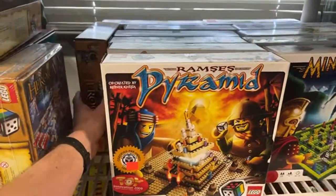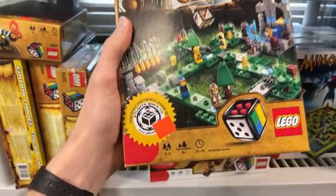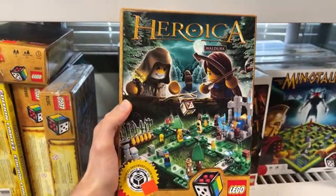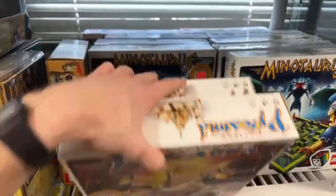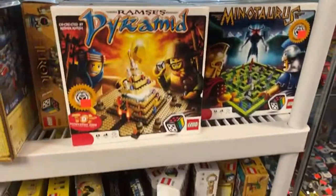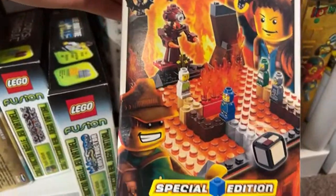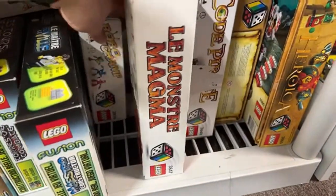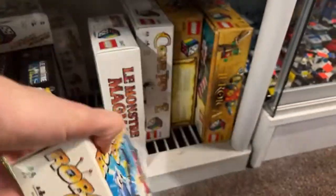Heroica has some really cool DnD vibes — I don't know why they stopped making it. $50 for a certified complete Waldurk map. You've also got Ramsey's Pyramids, Minotaurus, Pirate Code, Magma Monster, Robo Champ — that looks a little cursed but there it is.